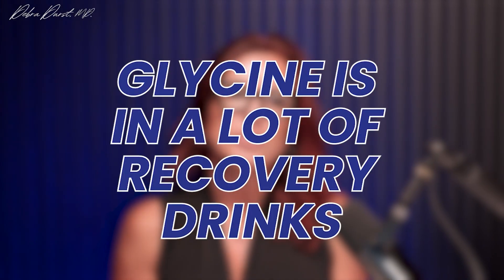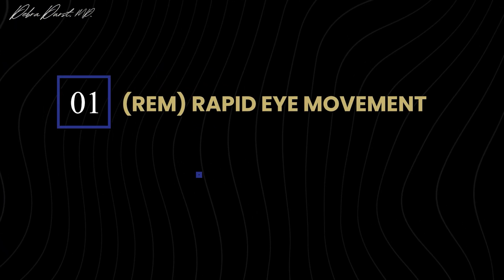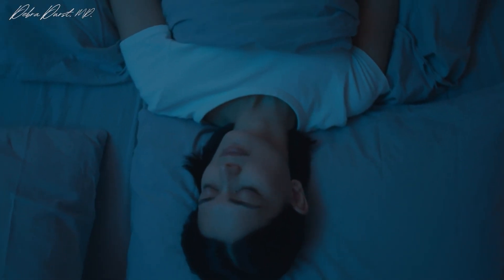A lot of you may know glycine from recovery drinks, but it's something you can use at night before bed to potentially help with sleep. The sleep cycle has a non-REM and a REM cycle — REM meaning rapid eye movement — and the non-REM or slow wave deep sleep will help you with deep sleep.